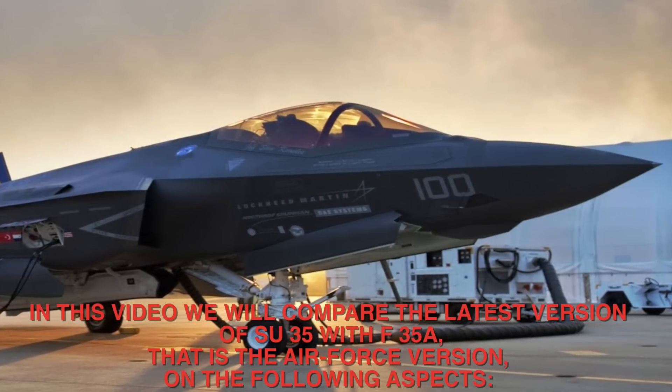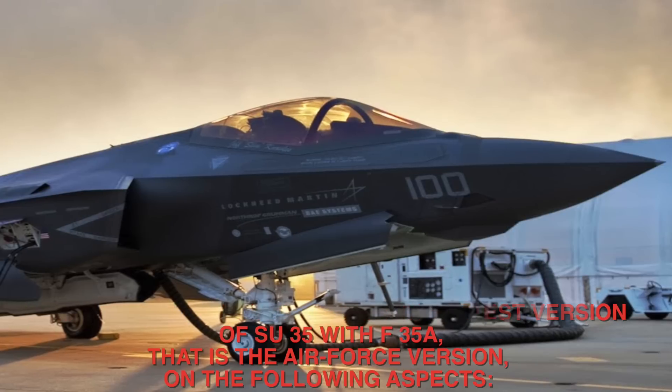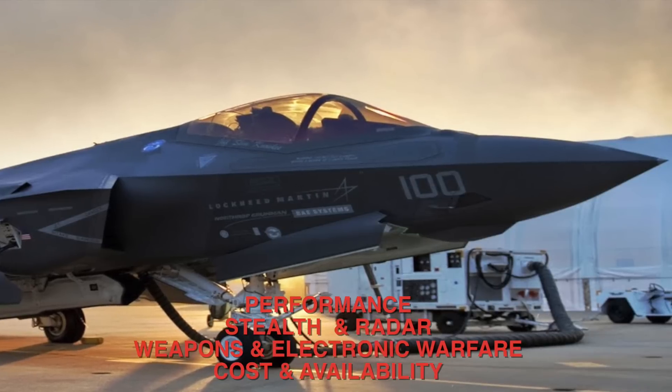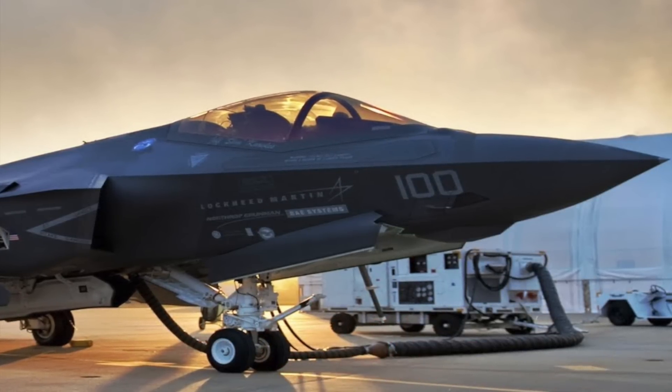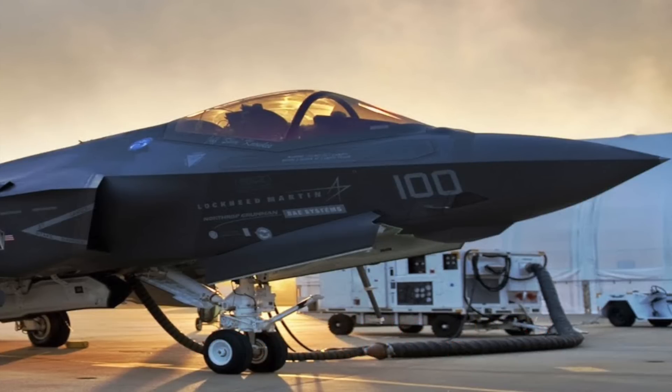In this video we will compare the latest version of the F-35A — the Air Force version — on the following aspects: performance, stealth and radar, weapons and electronic warfare, and cost and availability. We will provide an unbiased conclusion based on the analysis.